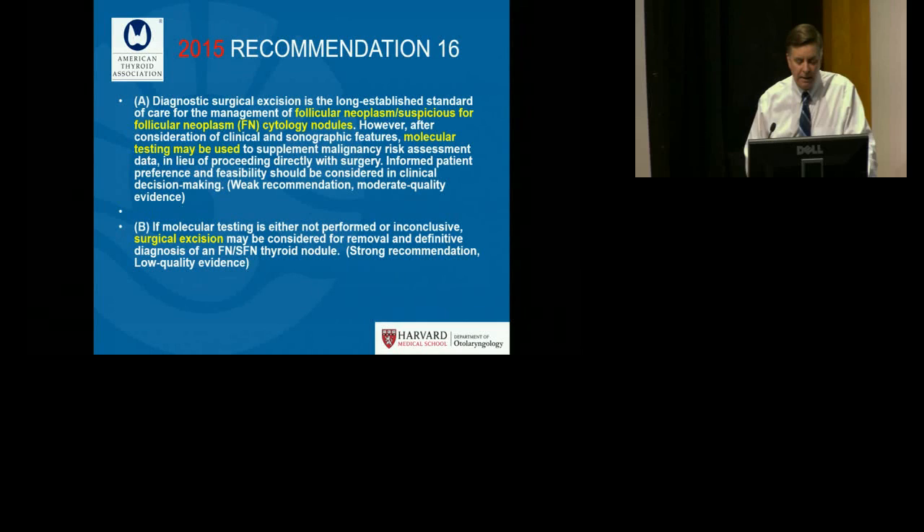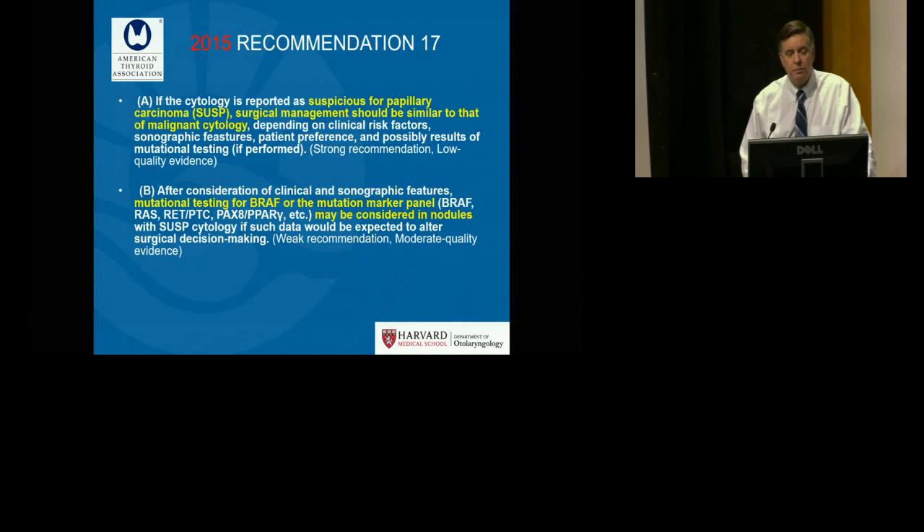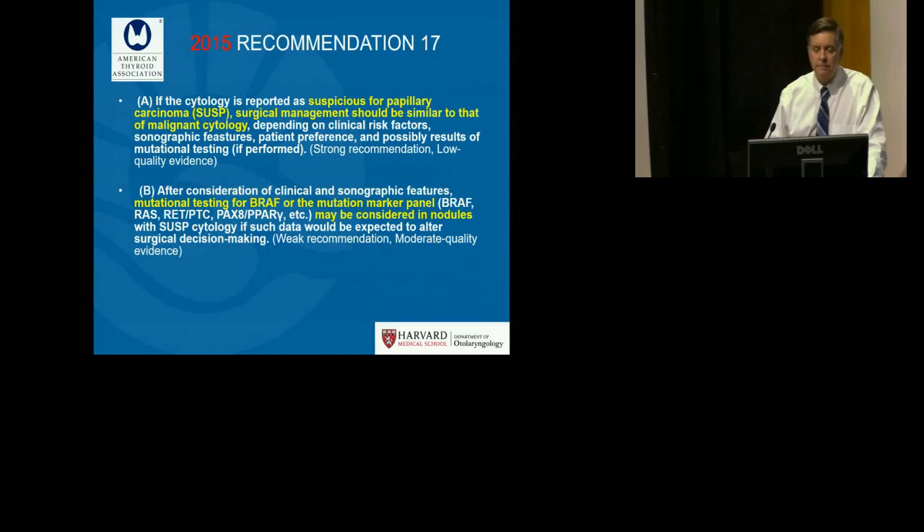Similarly for the follicular neoplasm category, molecular testing is also used as an optional supplement to work-up. The recommendations clearly state that if molecular testing is either not performed or inconclusive, surgical excision can be considered as before the advent of molecular testing. For suspicious for papillary carcinoma, surgical management would be similar to that if it came back diagnostic for malignancy, but if the patient is hesitant, molecular testing for the oncogene panel could be considered.